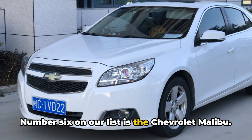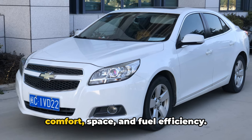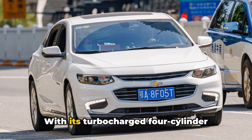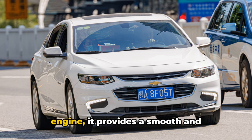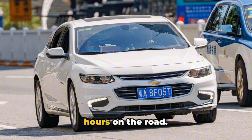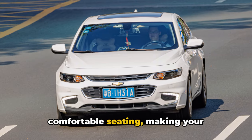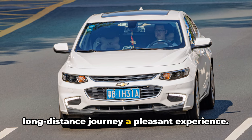Number 6 on our list is the Chevrolet Malibu. This mid-sized sedan offers a balance of comfort, space, and fuel efficiency. With its turbocharged four-cylinder engine, it provides a smooth and responsive drive, perfect for those long hours on the road. It also boasts a quiet cabin and comfortable seating, making your long-distance journey a pleasant experience.